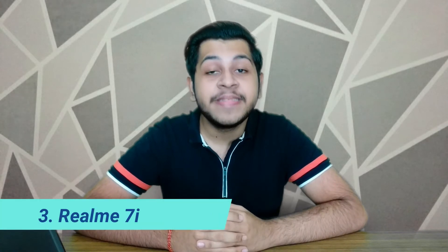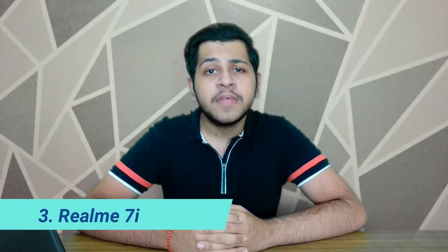Our third phone is the Realme 7i. It comes with a Qualcomm Snapdragon 662 processor for good performance in this budget. It has a 6.5 inch HD plus display, and importantly it features a 90Hz refresh rate, giving you a very smooth experience.